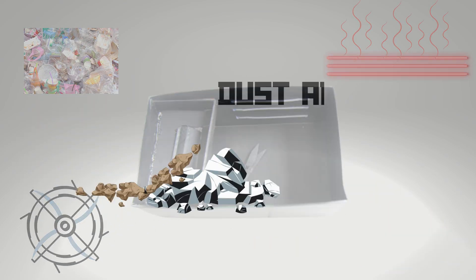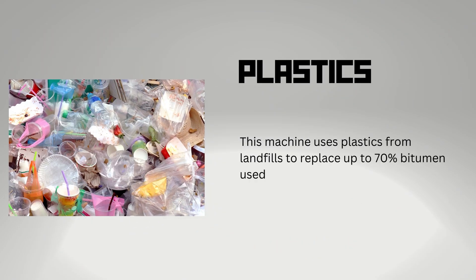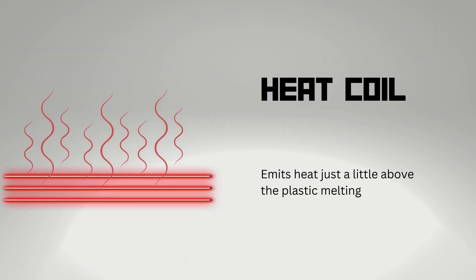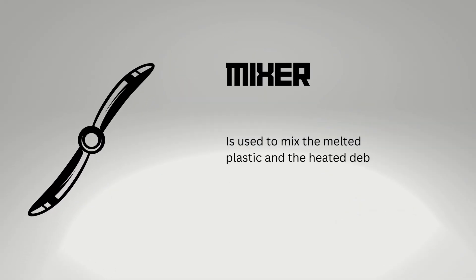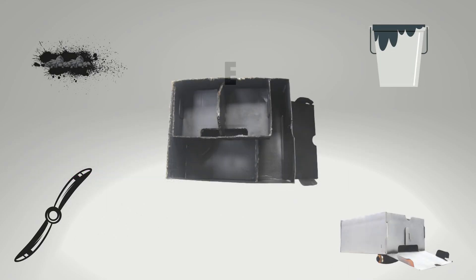The second compartment is the grinder and melter. It will grind the dust and debris from the first compartment along with plastic from landfills. After grinding those two things, it will melt the plastic and heat the dust and debris, which will then be sent to the third compartment.